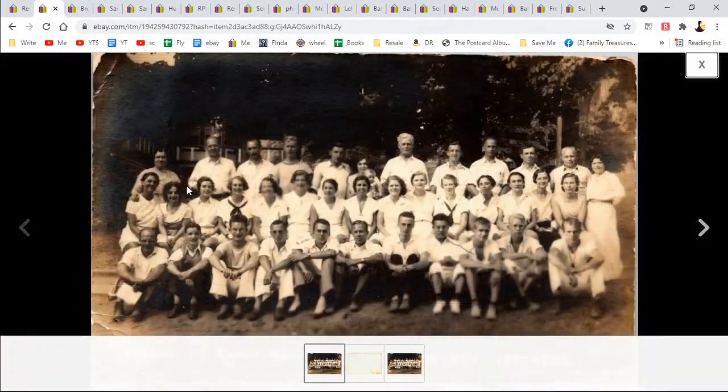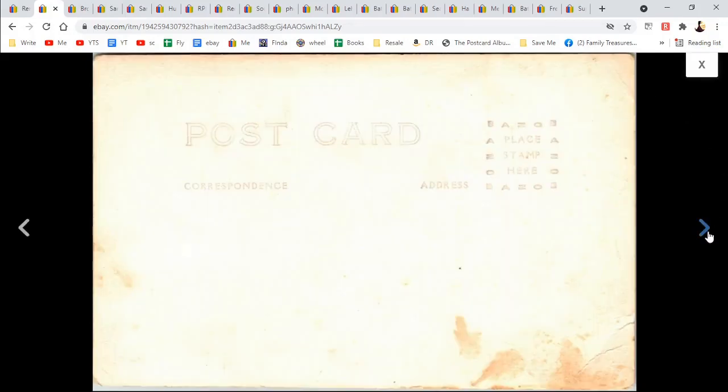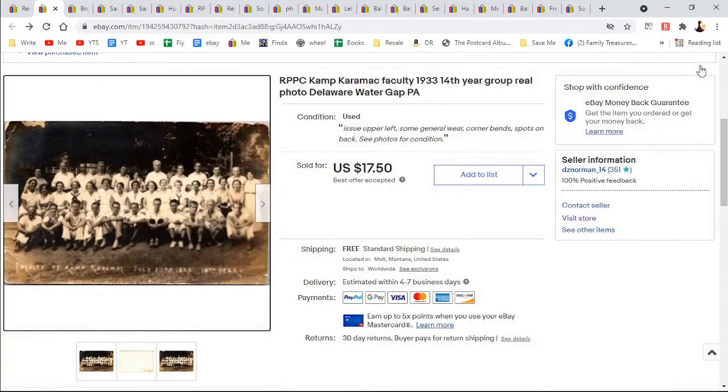This one I thought was really cool — it's a real photo postcard of Camp Karamar, K-A-R-A-M-A-R with a K. It was the 14th year of the camp and this was a faculty photo. It was in pretty rough shape and there wasn't really anything else like it on eBay at the time, so I put it up at about $20 and somebody offered $17.50 and they got it.